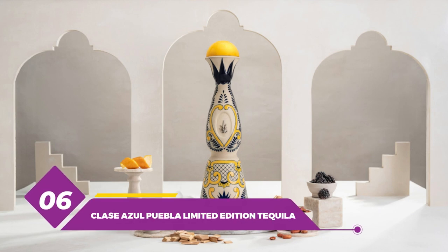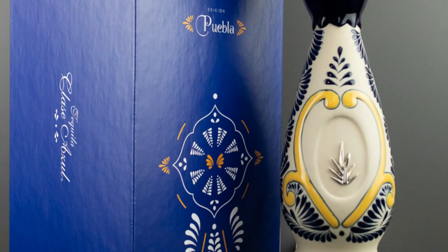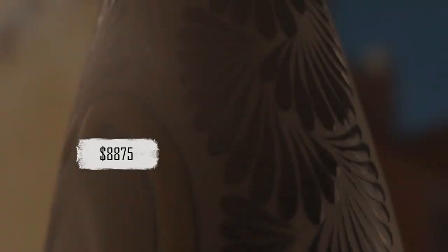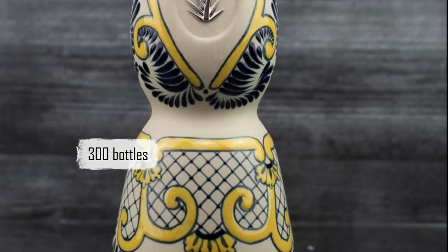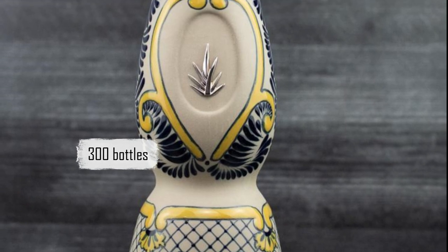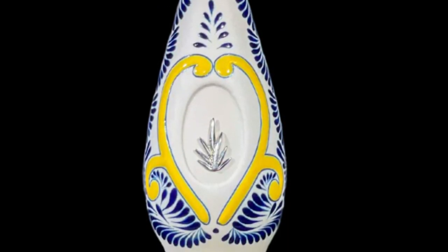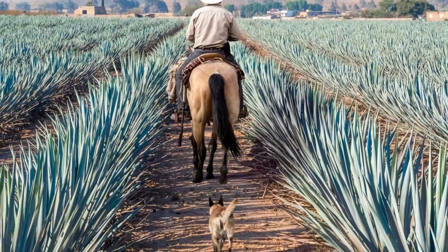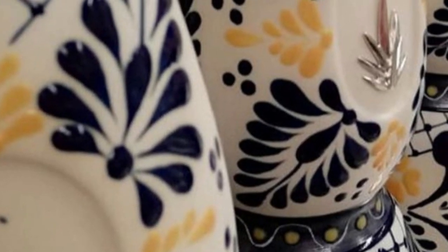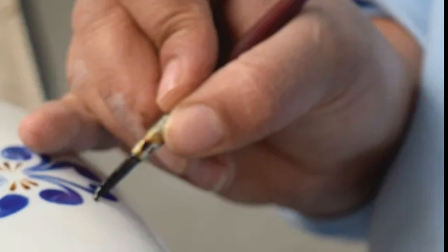Number 6: Clase Azul Puebla Limited Edition Tequila, priced at $8,875, is a luxury tequila produced by the Mexican distillery Clase Azul. The brand is known for its high-end tequilas and unique handmade ceramic bottles. This was a limited release with only 300 bottles produced, made using a blend of the finest and oldest tequilas aged in oak barrels. The tequila has gold highlights and is amber in color, with aromas of blueberry jam, coffee beans, cinnamon, raisins, blackberries, agave syrup, toffee, and cocoa. Each bottle is handcrafted and hand-painted by local artisans, available only in select luxury retailers.